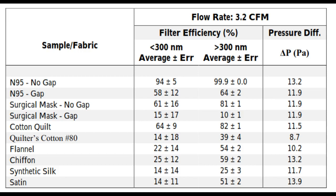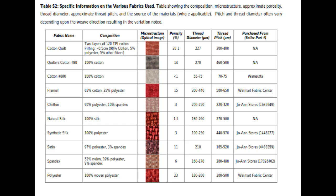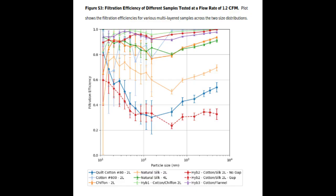The researchers used an aerosol mixing chamber to produce particles ranging from 10 nanometers to 6 micrometers in diameter. A fan blew the aerosol across various cloth samples at an airflow rate corresponding to a person's respiration at rest, and the team measured the number and size of particles in air before and after passing through the fabric.